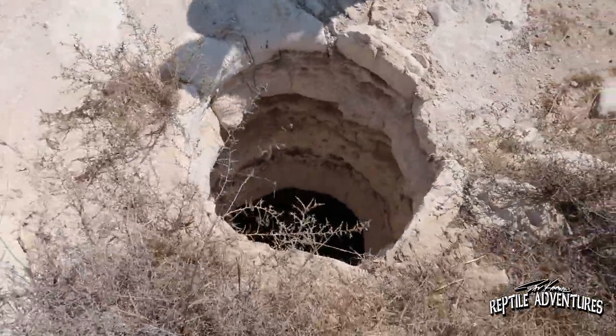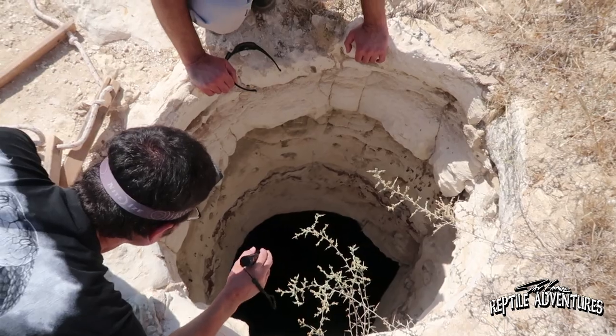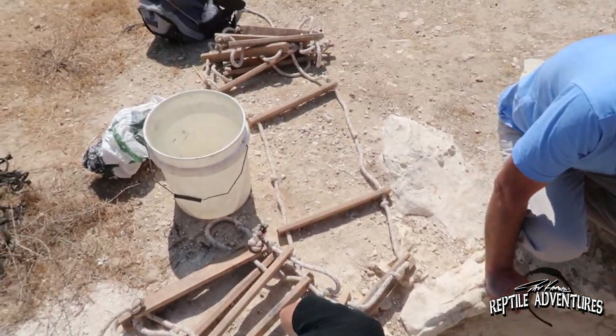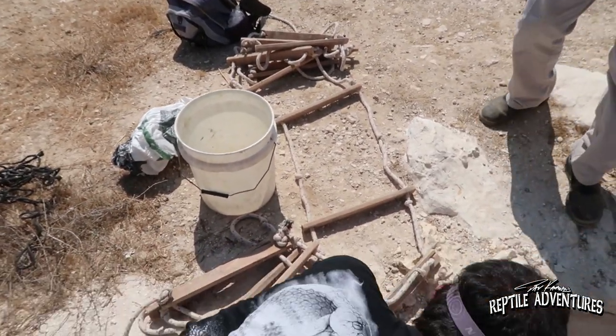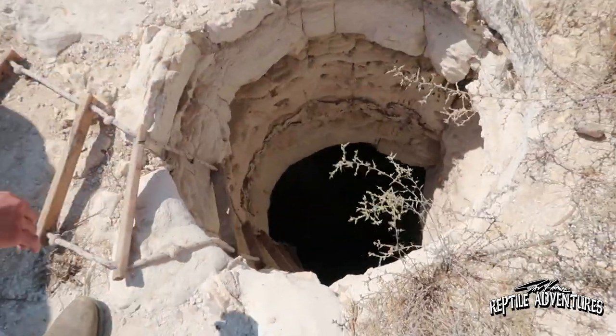Oh look at this — the first well. What we have to do is lower a huge rope ladder to get down there. This is going to be really interesting. How deep do you think it is? Five or six meters? And the rope ladder is what, three meters?